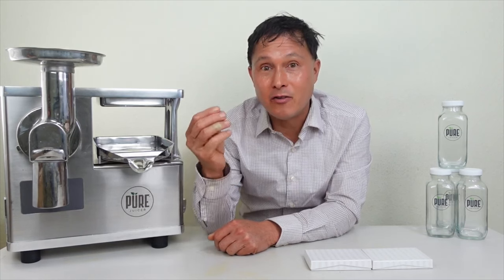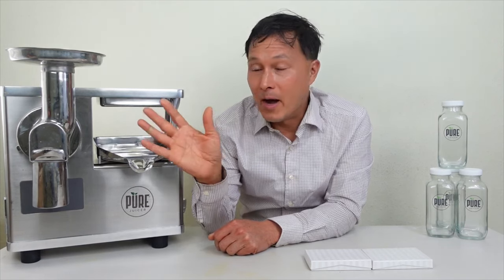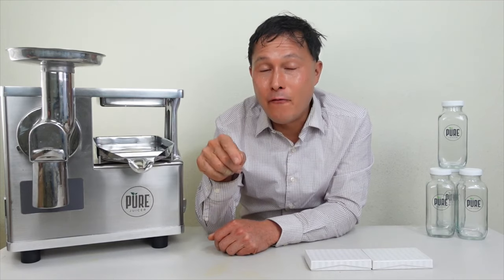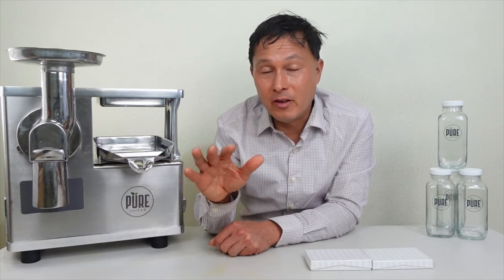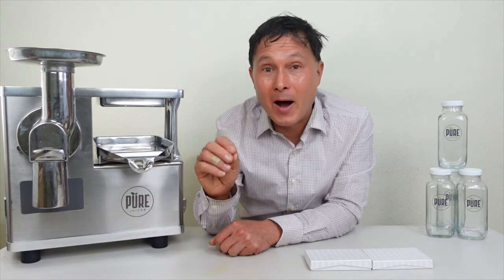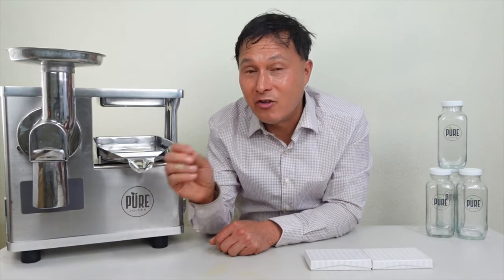Let me explain how you're going to save $500 when you buy a Pure juicer right now before the end of November. This may also be extended into the end of December 2022, but it may not be extended either. So buy before November 2022. And if you see this video after that, consider yourself lucky if the promotion is still going on.